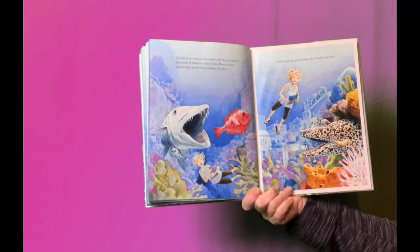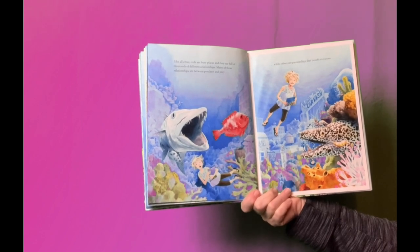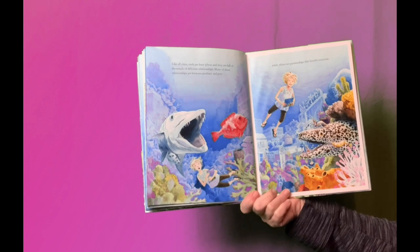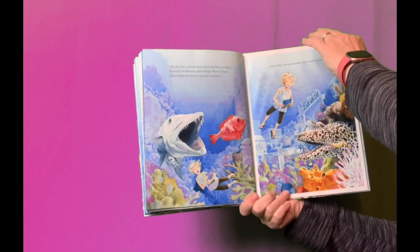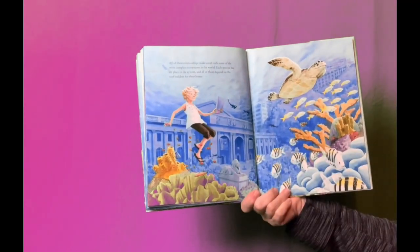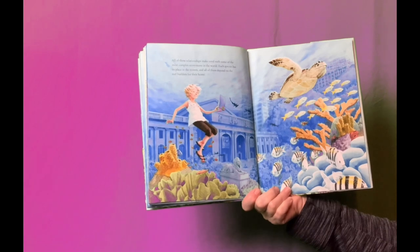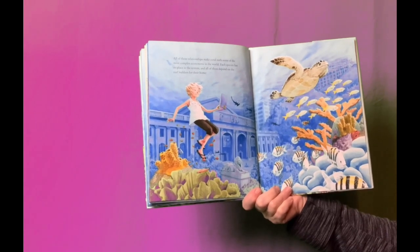Like all cities, reefs are busy places, and they are full of thousands of different relationships. Many of these relationships are between predator and prey, while other partnerships are beneficial to everyone. All of these relationships make coral reefs some of the most complex ecosystems in the world. Each species has a place in the system, and all of them depend on the reef builders for their home.